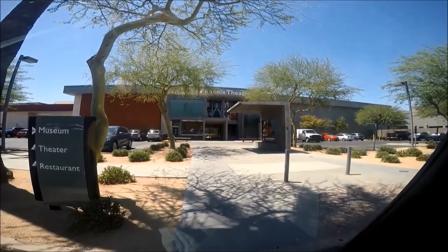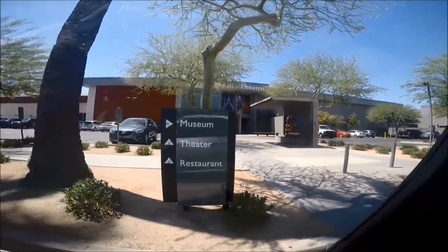The Phoenix Art Museum also has a photography collection with the Center for Creative Photography at the University of Arizona, which has 90,000 works of photography by 2,000 photographers.